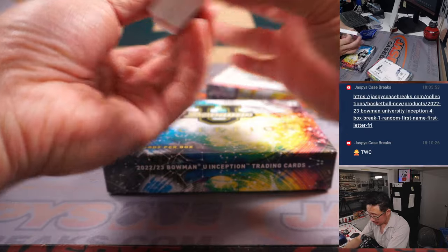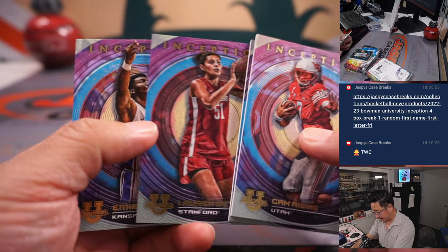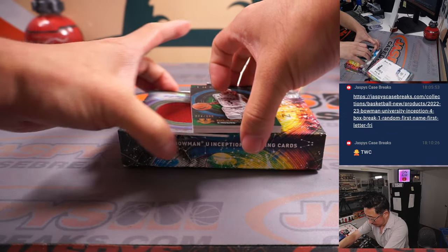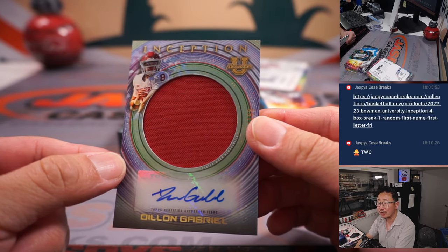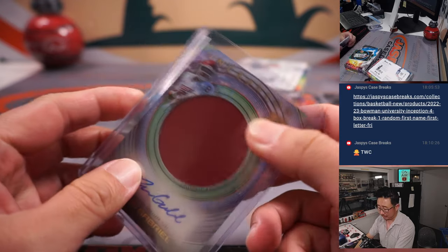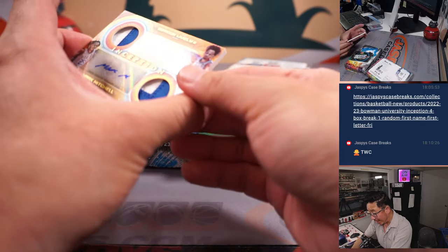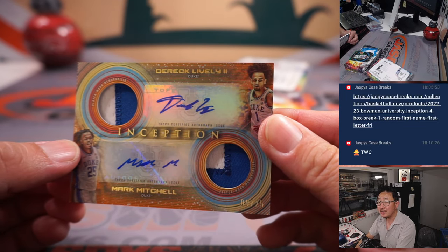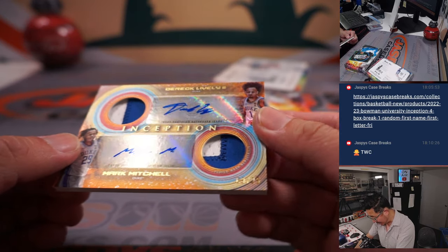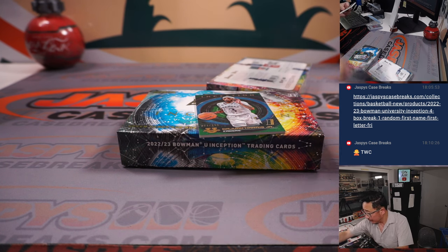Looks like we got a thick card here. I was about to ask if there are patch autos in here like some Inception sets — looks like there is. So we got a thick card, that's got to be a patch auto. Another jersey auto — Dylan Gabriel. Eric with letter D, 121 out of 199. Behind DeJuan Harris Jr. is, wow, a dual relic dual auto — Derek Lively II and Mark Mitchell, that's nine out of 25. That's going to be one happy person and one sad person. Eric has D and Victor has M, so it'll be the randomizer between those two letters. We'll do that randomizer at the end. We got one more box.